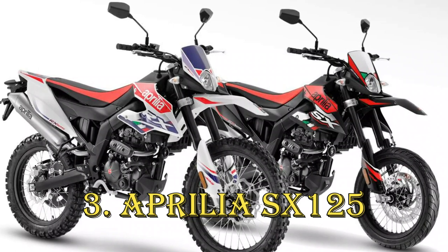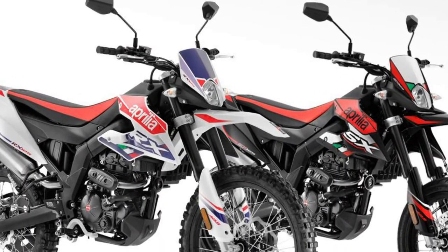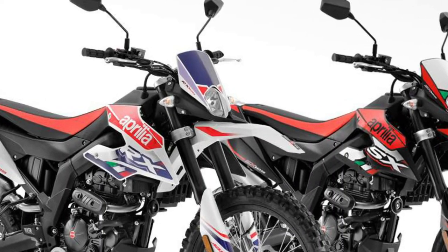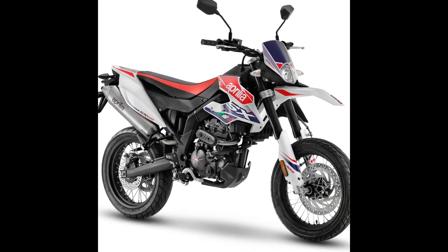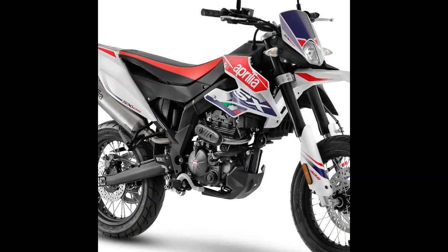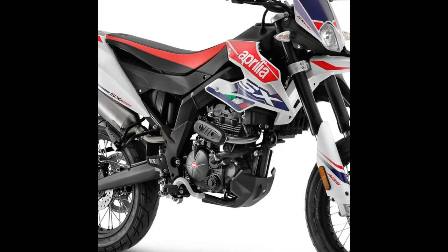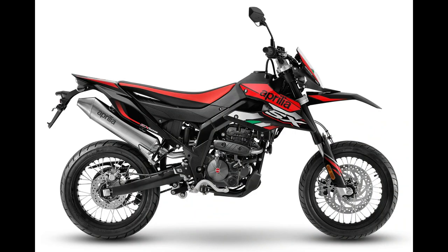The Aprilia SX125, initially introduced in 2008 and treated to a substantial overhaul in 2018, is arguably the cream of the crop among four-stroke learner-compliant Supermotos currently on the market. Derived from the Aprilia RS125 sportbike, it inherits a robust 15 brake horsepower liquid-cooled four-stroke single-cylinder engine, but sports a bespoke chassis shared with the RX125 trailbike. Decked out with 17-inch wire wheels, an LCD dashboard, and a plethora of Italian style details, it offers impressive value for its segment.